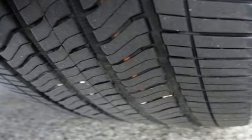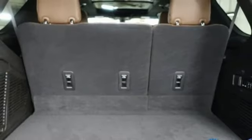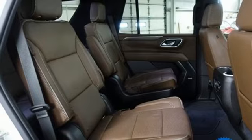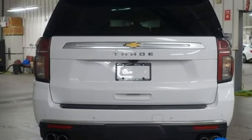V8 engine, heated and ventilated leather bucket seats, integrated navigation system with voice activation, streaming video feed rear-view mirror, dual-zone climate control, Wi-Fi hotspot, streaming audio, hands-free liftgate, memory exterior door mirror settings, and automatic transmission.